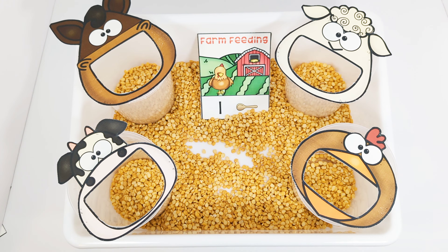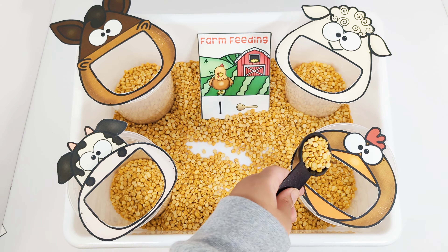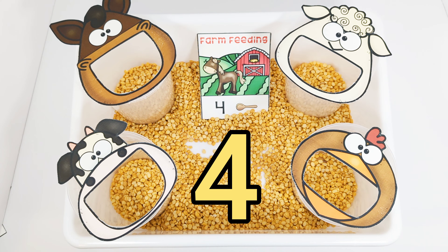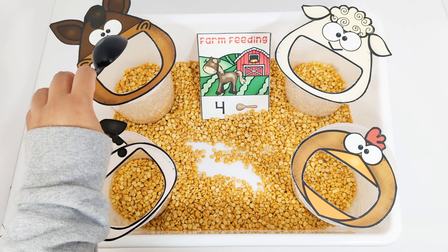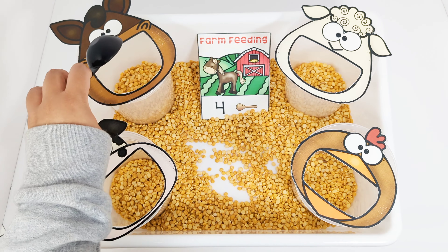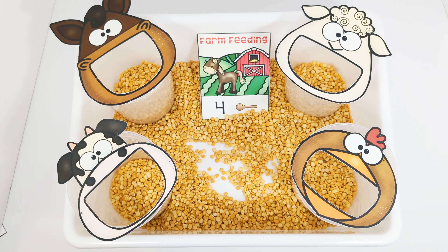The next card says that the chicken needs one scoop of food. Let's feed the hungry chicken. One. The next card says that the horse needs four scoops of food. One, two, three, four. Good job.